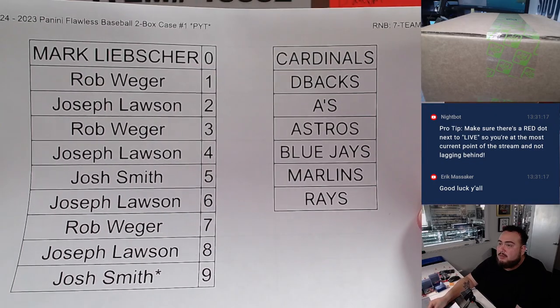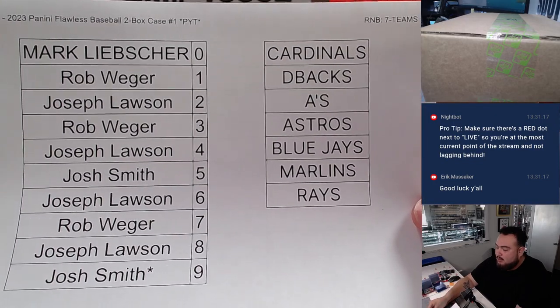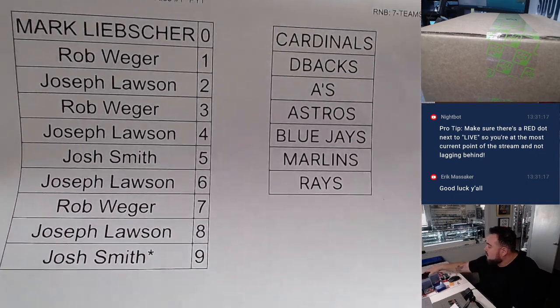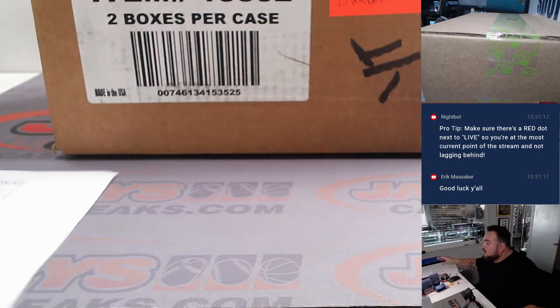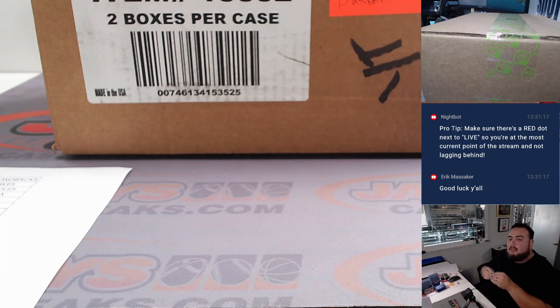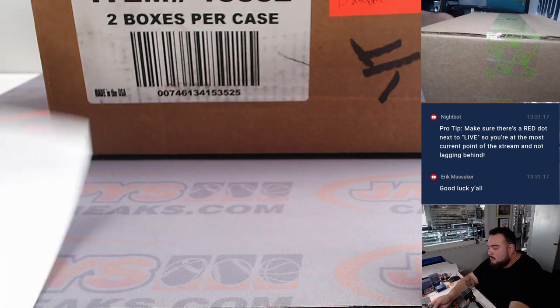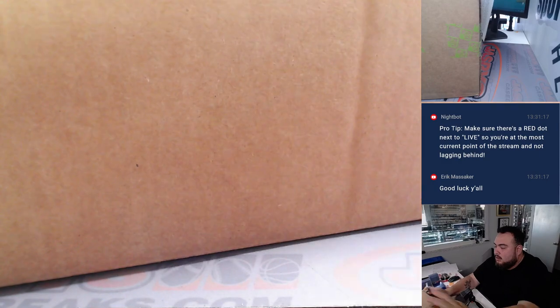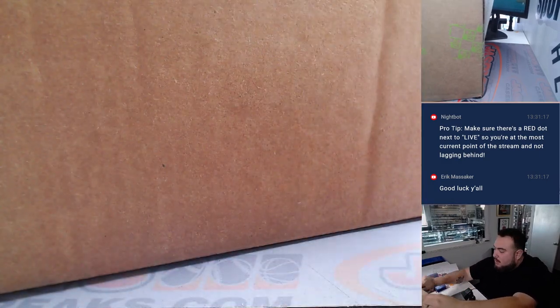Here are the teams with the random number block names. Let's put you here — here is Flawless Baseball.